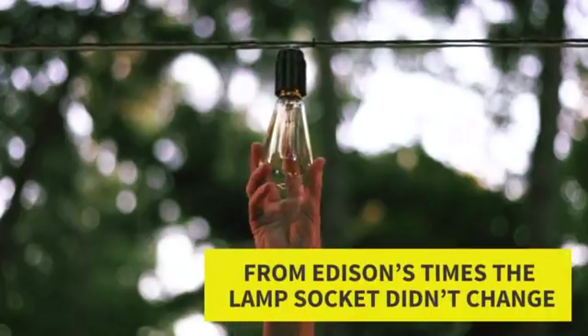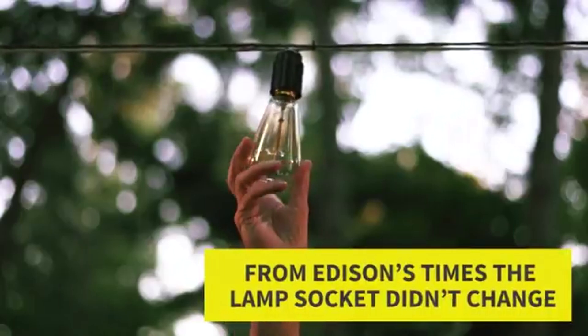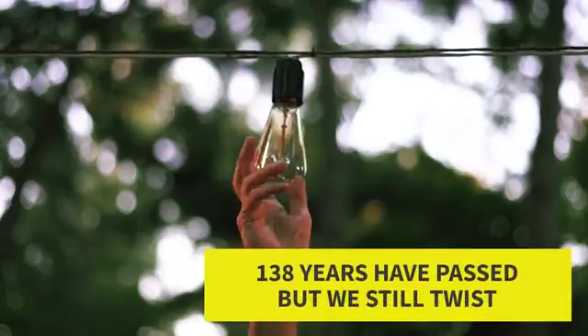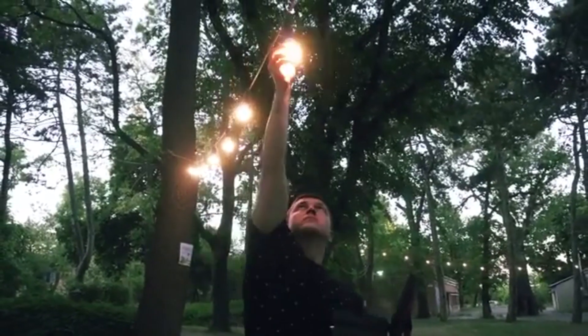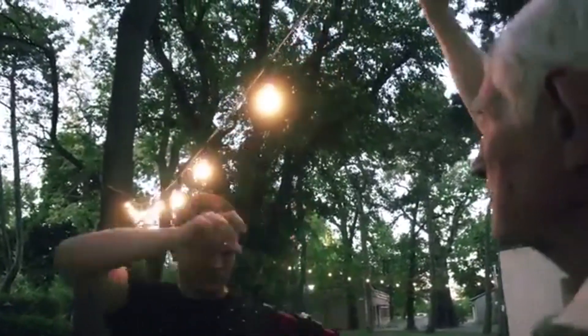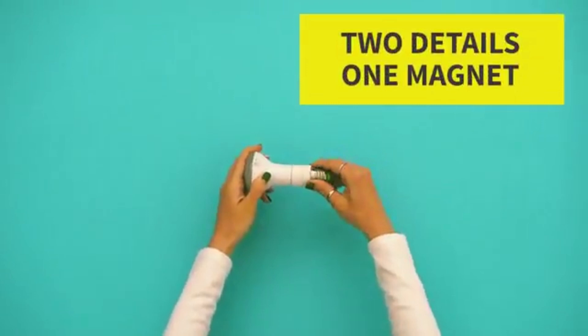Mag Bulb. This innovative device allows you to screw bulbs in just one movement. Whether you're throwing a party in your garden or having a barbecue with your family, we all know the struggle of screwing on multiple light bulbs. With Mag Bulb, all you need to do is just touch the bulb to the socket, and you're done. No more risking your health on wobbly ladders.